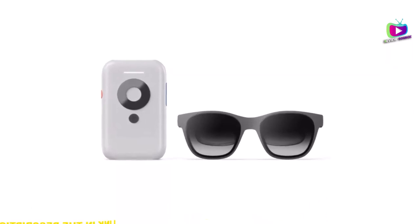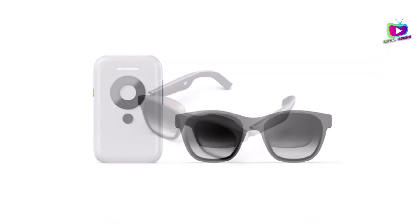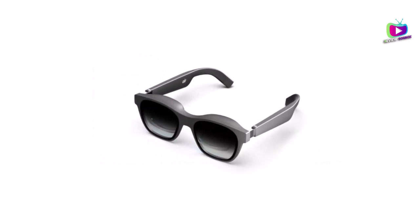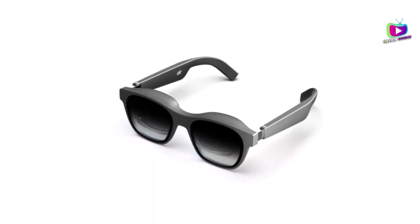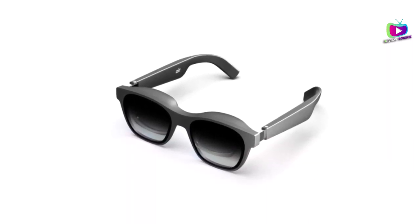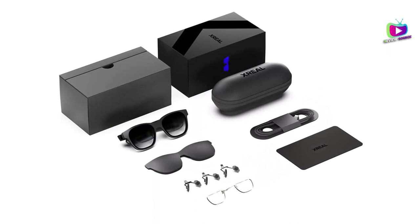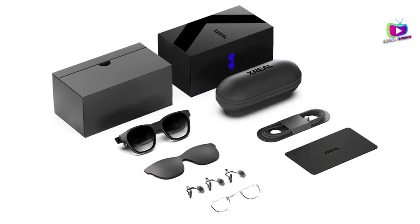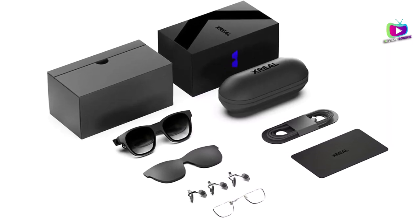Experience the exciting possibilities of spatial internet with Xreal's Nebula app, available on select Android phones. Get ready to explore the web on a massive 201-inch virtual screen, play 3D games, navigate through 3D models of real-world places, and enjoy a range of captivating AR apps developed by third-party creators. While still in its early stages, the AR Space feature showcases the tremendous potential of AR technology and promises a fun and refreshing experience. Don't forget to review the compatibility information before diving into this new dimension.